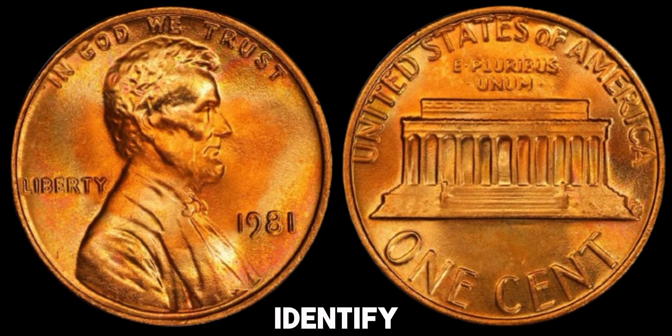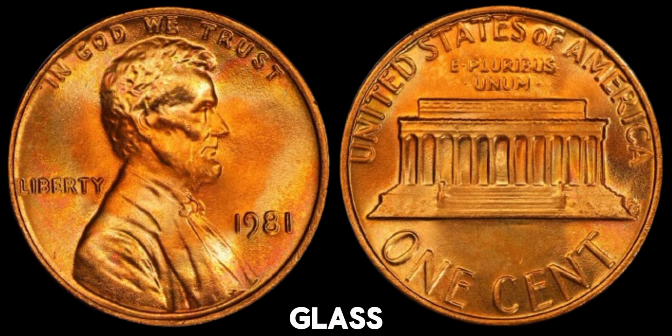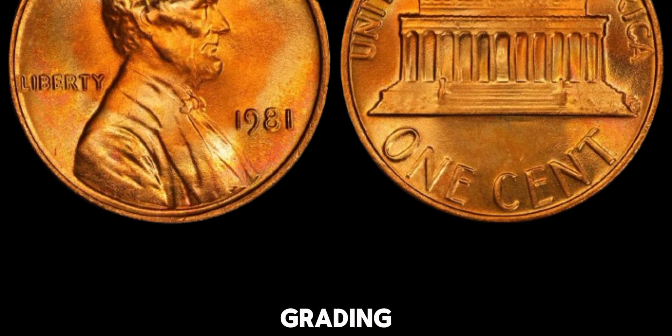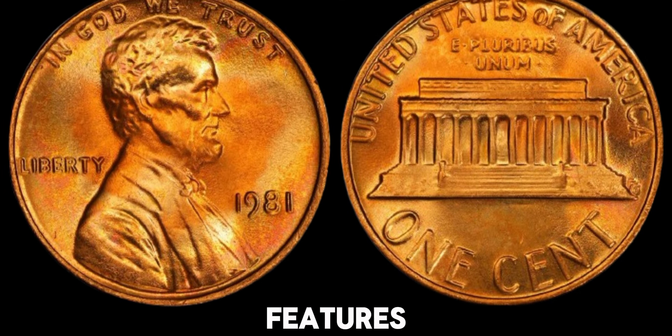To identify if your 1981 penny is valuable, you'll need a few tools: a magnifying glass or a coin microscope, a good light source, and a coin grading guide. Carefully examine your penny for any unique features or minting errors.